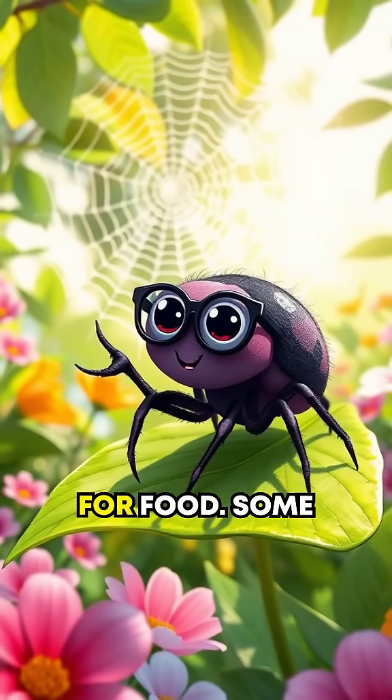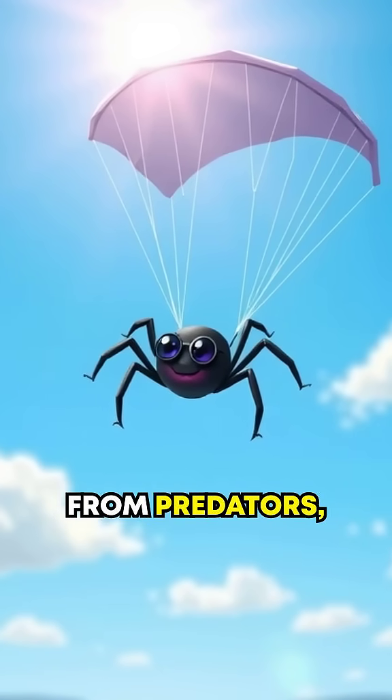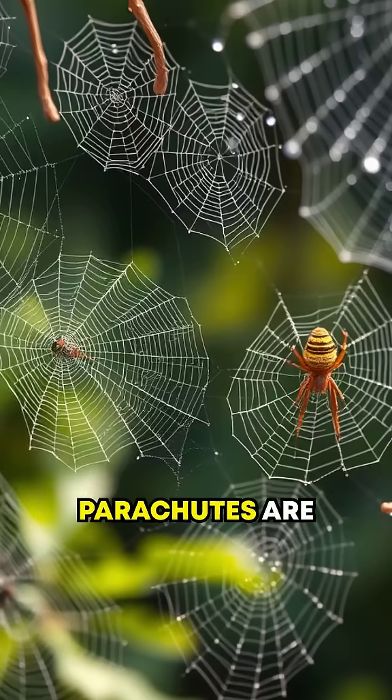Webs aren't just for food. Some spiders use them as homes, shields from predators, or even parachutes to travel. Yes, tiny spider parachutes are real.